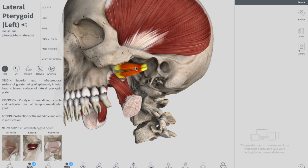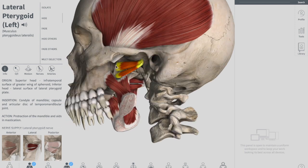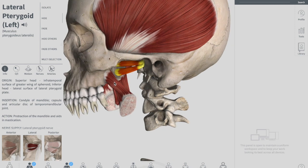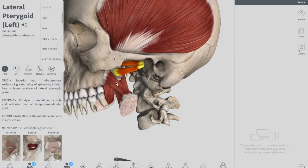The superior head of the lateral pterygoid originates from the greater wing of the sphenoid bone. The inferior head originates from the lateral pterygoid plate. Those two heads converge together as they go backwards into a tendon which attaches to the neck of the mandible. Acting bilaterally, the lateral pterygoids protrude the mandible — pushing the jaw forwards. Unilateral action produces side-to-side movement of the jaw, and it also helps in opening the mouth.